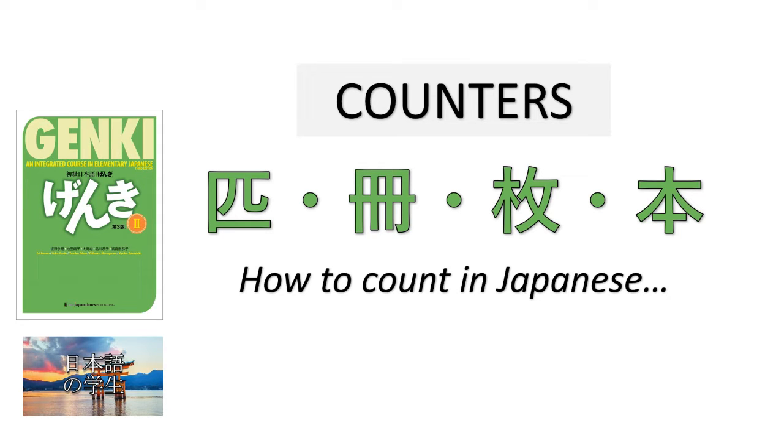Konnichiwa minna-san! Nihongo Nagakse desu. In this lesson, we will learn the Japanese counters. Counters are measure words used with numbers to count things, actions, and events.